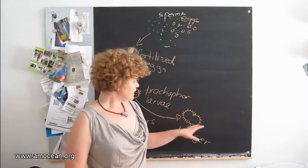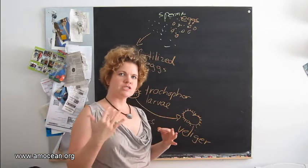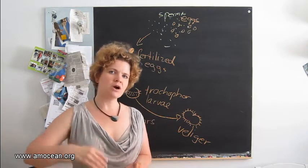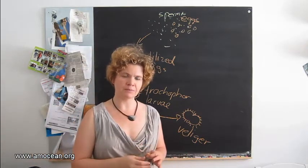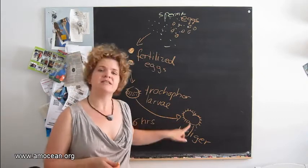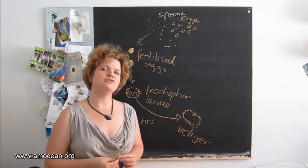The late veliger larvae will look for a place to settle down. The location for the clam is very important because they need a slight current for their plankton filtering. So is it now just pure luck where they will settle down? No, it isn't — because the veliger, as I said, can swim. It's highly motile, and it is the one who decides first where to try to settle down.